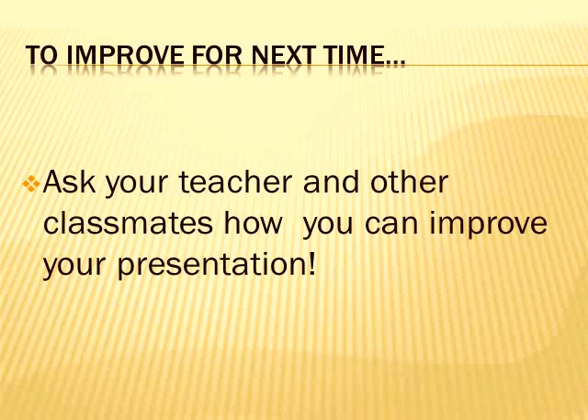You're not done yet. Now it's time to think about how you can get better for your next presentation. So always remember to ask your teacher and other classmates how you can improve your presentation skills. Good luck on your next presentation. Thank you.